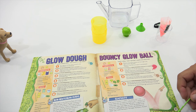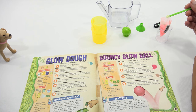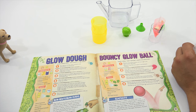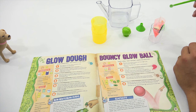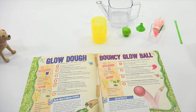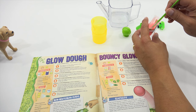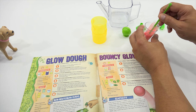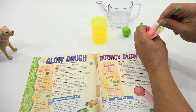Measure out the glow powder and mix it in the bag. Three scoops measured out. Now mix it right in the bag of polymer. I feel like it's just all falling down and not really mixing.